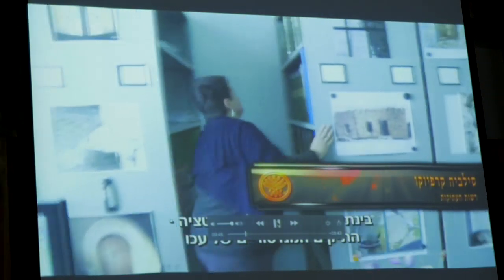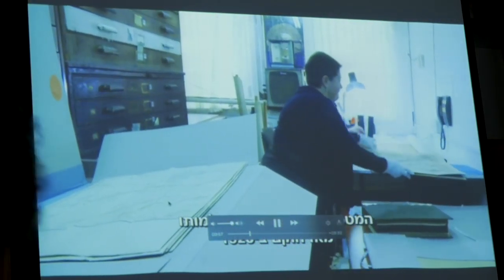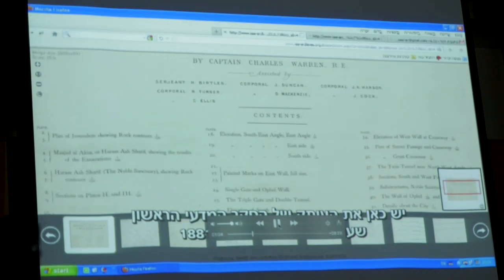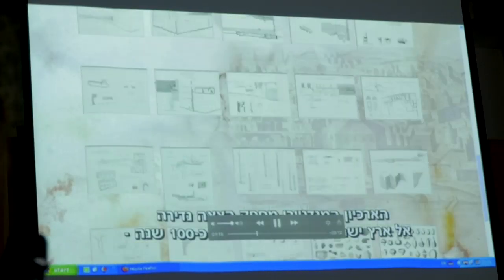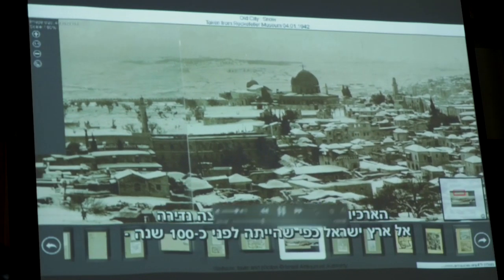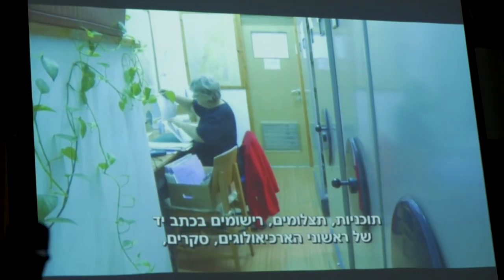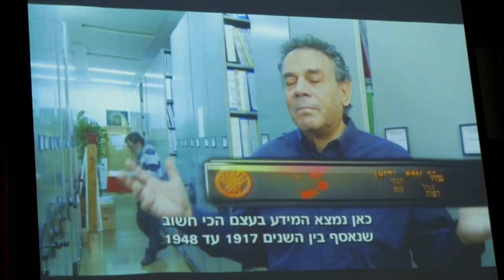The video shows basically the first results of the pilot project, including the physical treatment of the documents — not just digitizing but taking care of the physical copies. It also shows the Western Palestine maps and how the first website looks. Uzi Daraev, former vice director of the IAA, was one of the persons who initiated the project.